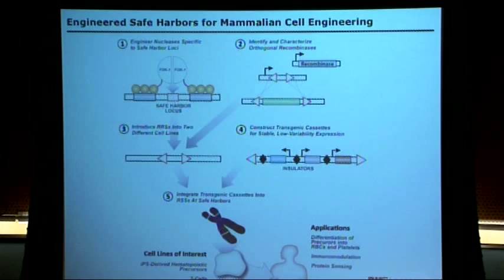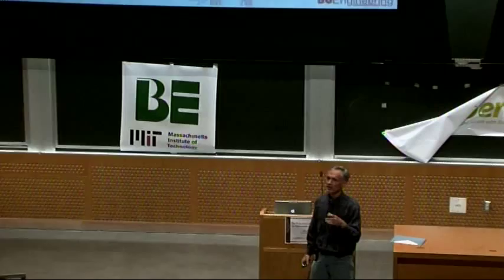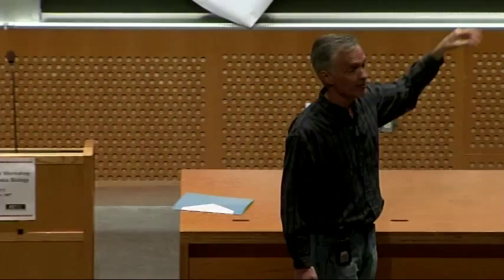We heard yesterday about challenges on how to insulate your system. We've been kidding ourselves that because we put foreign material into a cell, it's isolated or having no impact on the host. Many biologists know that's not what's happening, and those of us from the engineering side are beginning to appreciate that challenge. As part of Dan Wandorf's DARPA program, we're working to use nucleases and recombinases to engineer safe harbors in mammalian genomes — finding parts of the genome far away from regulatory regions, inserting constructs there, and using systems biology tools to assess how independent those parts are from the host cell.